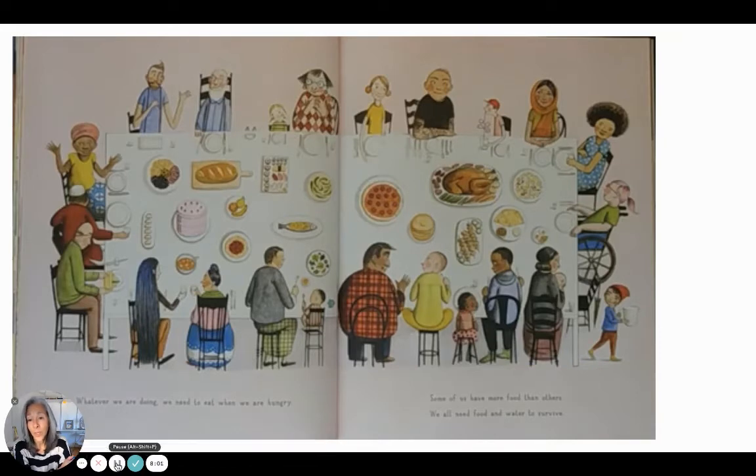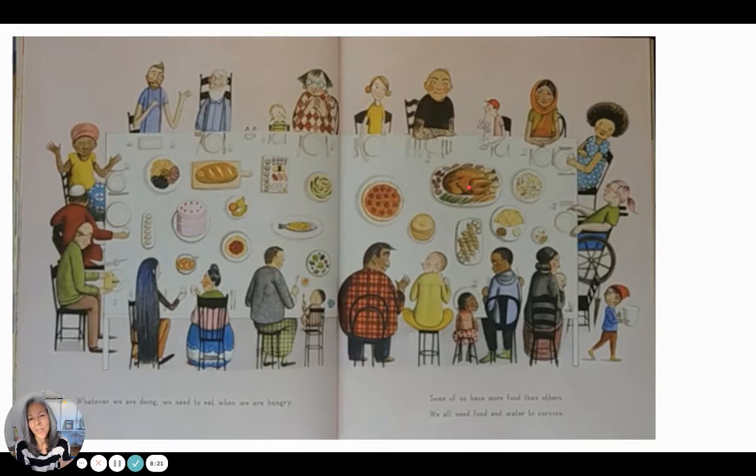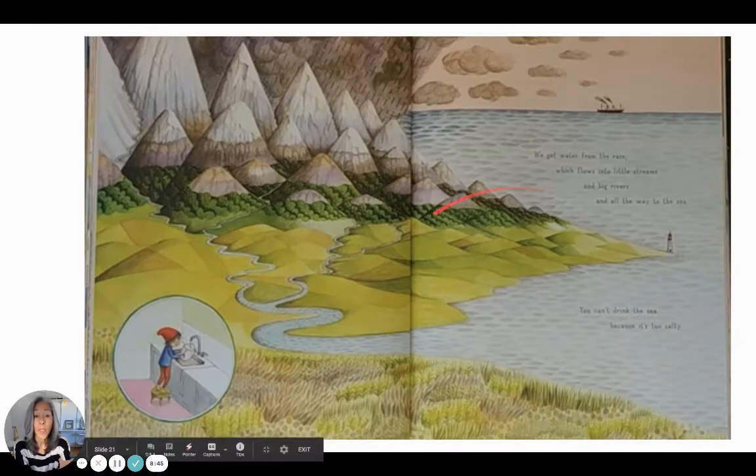Whatever we are doing, we need to eat when we are hungry — I wonder if they eat. Some of us have more food than others; we all need food and water to survive. Looks like a big Thanksgiving meal — well, there's turkey, but also pizza, fish, cake, bread, a charcuterie board. We get water from the rain, which flows into little streams and big rivers and all the way to the sea. You can't drink the sea because it's too salty.